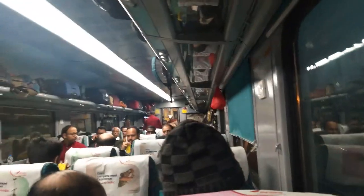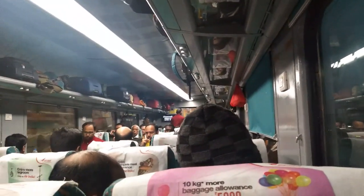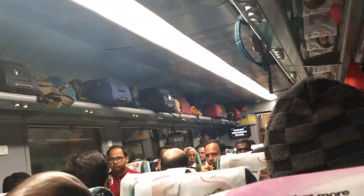Overall, you have 5 seats. This bogey is complete with 78 seats. And on the top is the luggage area. There are many facilities here. The seats are very comfortable.